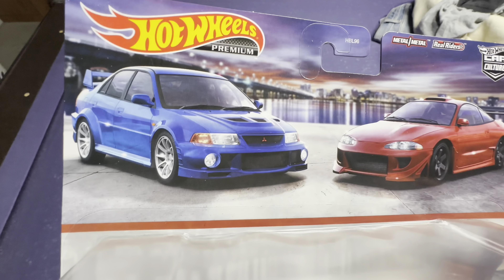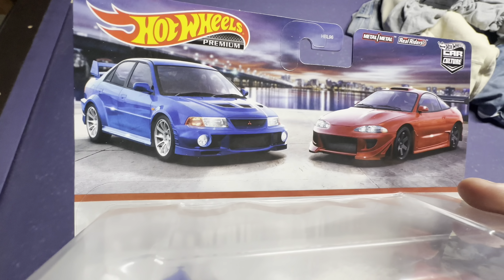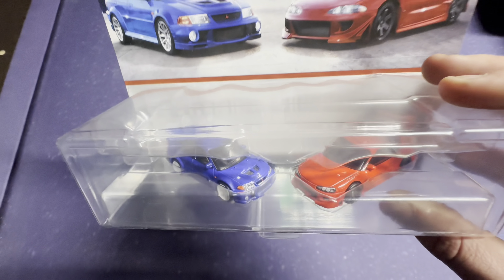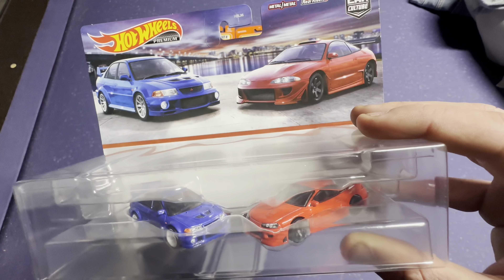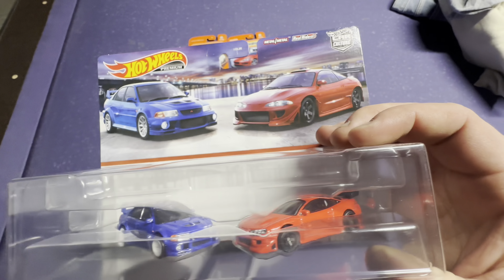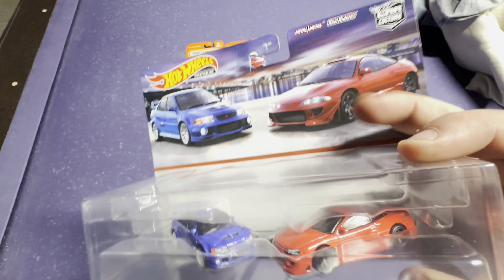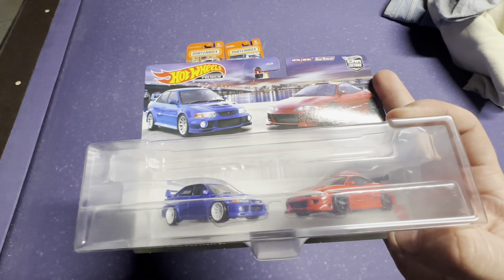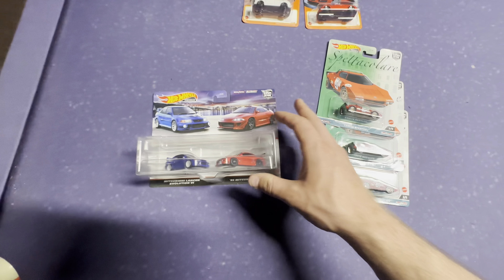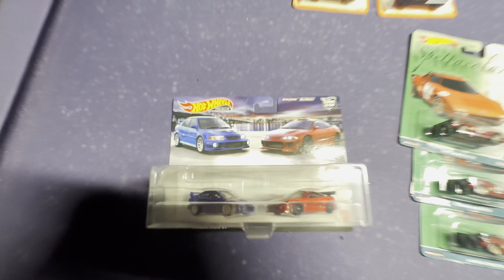I've been kind of eyeballing this set. I'm kind of in love with those earlier Evos — this one's a little later generation. I like it still, but I love the early, early Evos. Still pretty sick. Even the Eclipse is pretty sick. It doesn't say if it's a higher model, but I believe it would be a top trim level. I wanted to give you guys a look at that. It's just so sick, such a beautiful casting.